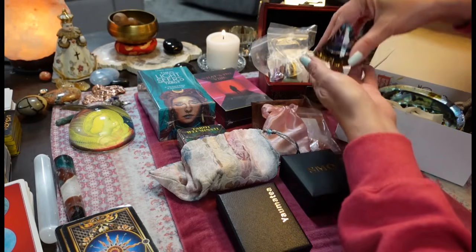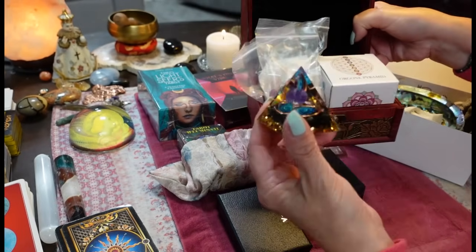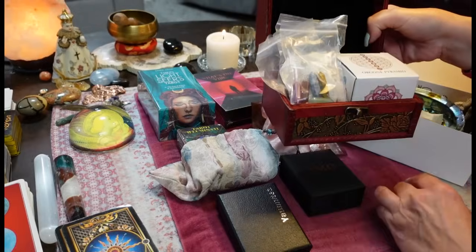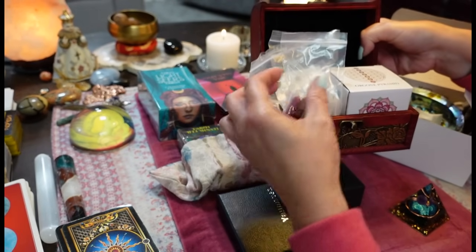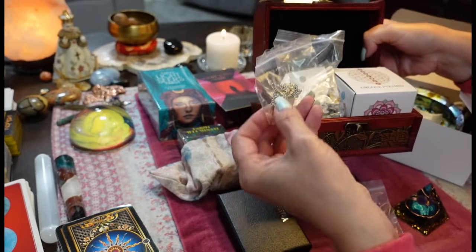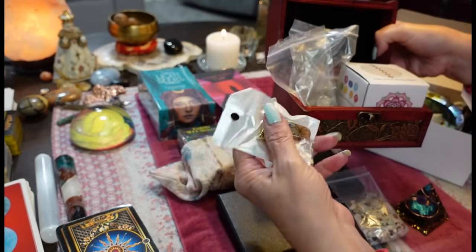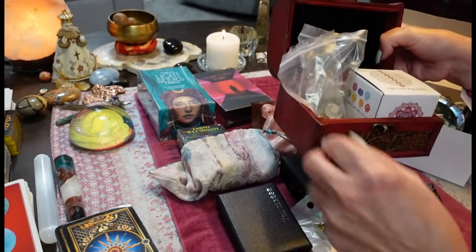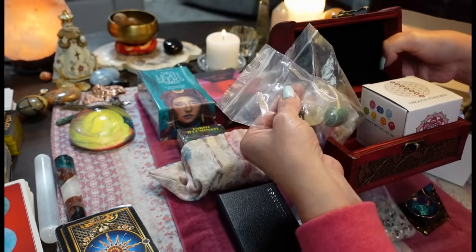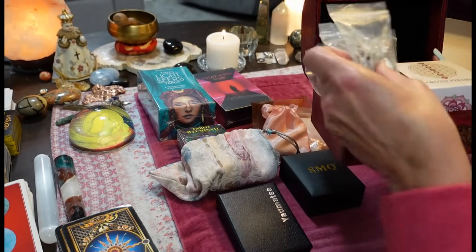Then we have a crystal set. It comes with an orgone pyramid with an amethyst crystal — there's a lot of crystals inside of it, which I thought was really cool. It also comes with an assortment of crystals — chakra stones, a rose quartz pendulum, crystal chips, a necklace pendant with crystals, more crystals for chakra healing in rough cut. And it all comes in this beautiful wooden box.